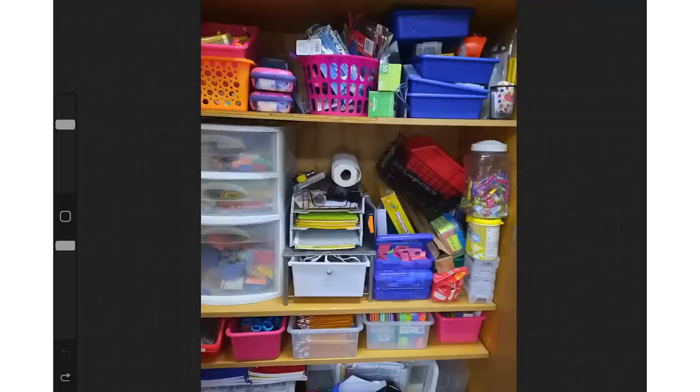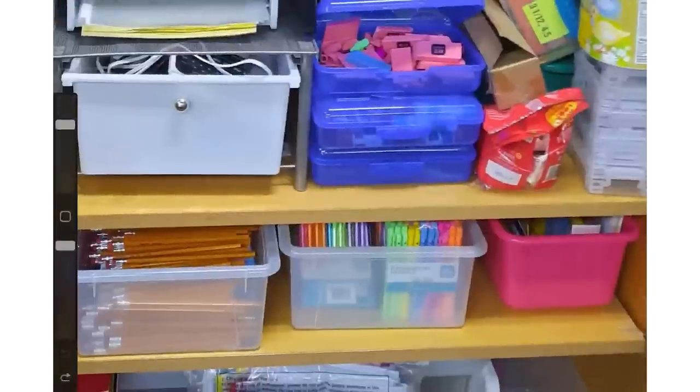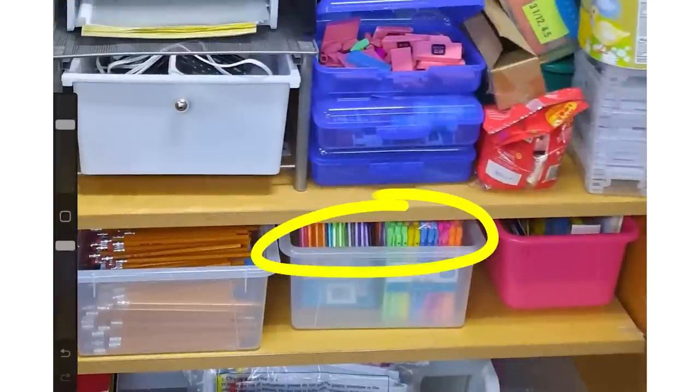Something I want to highlight in that section: the bins where your supplies are don't have lids, which is great. If you're pulling supplies from them often, you don't want to pull out a bin, take off a lid, get the supplies out, put the lid back on, and return the container. Having things like that — where you're accessing materials often — without lids is perfect.